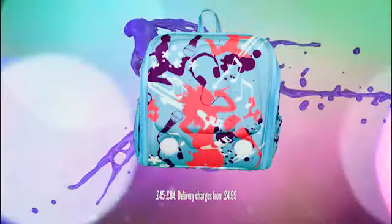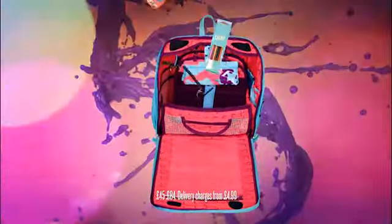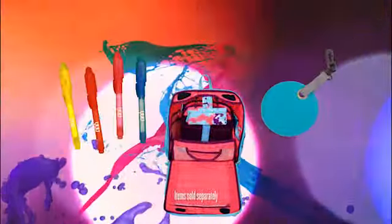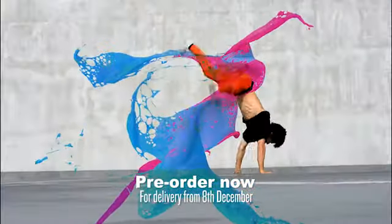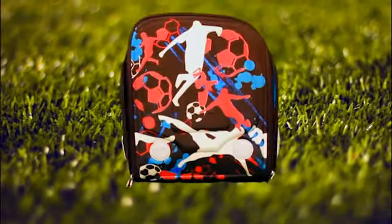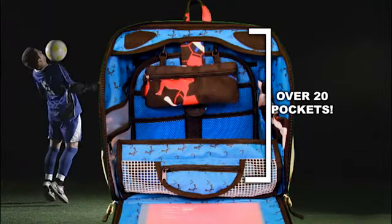Check out our new special edition U-Bags designed by our competition winners. It's more than just a rucksack. Now with a free U-Spy invisible ink pen and luggage tag. And every U-Bag design comes with a secret whistle, game, pencils and 20 pockets for all your stuff.